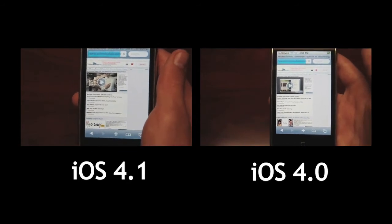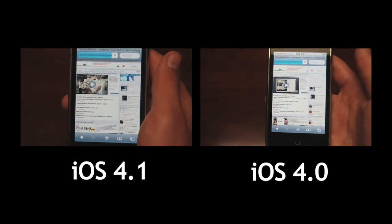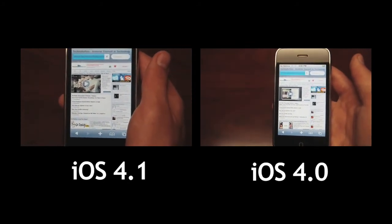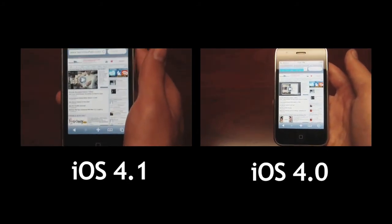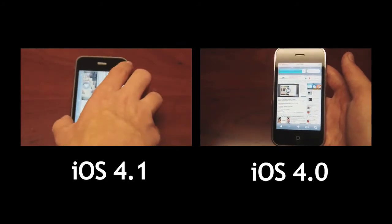Sorry about that but I couldn't really think of any other sites that had lots of images and content on it. 4.1 is almost done. It's definitely looking like 4.1 is going to win here. 4.1 is done and 4.0 just getting started.